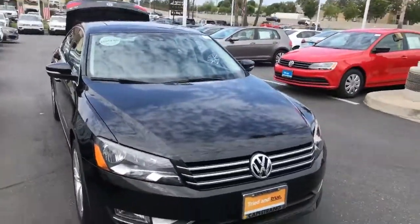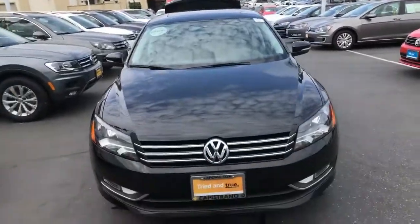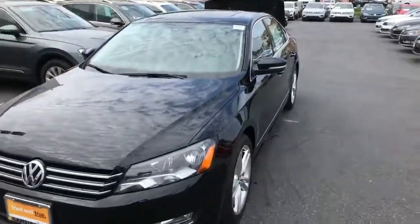So if you're looking for push button start, it's got to have a sunroof. The basic Passat SE for 2015 will require a key to start without one. Thanks for watching my video.